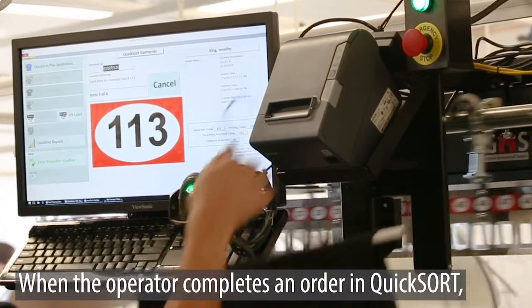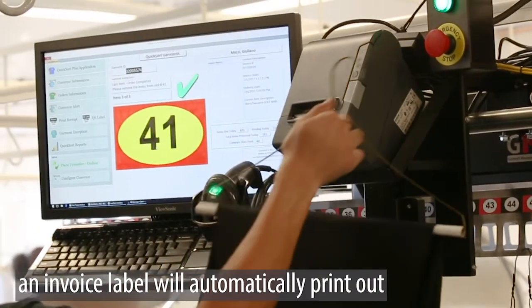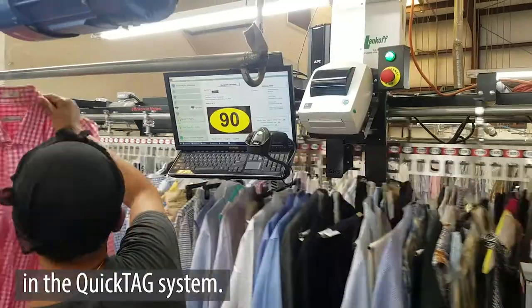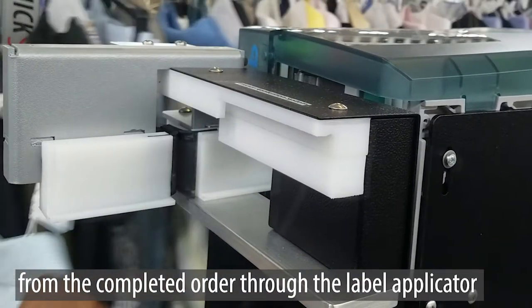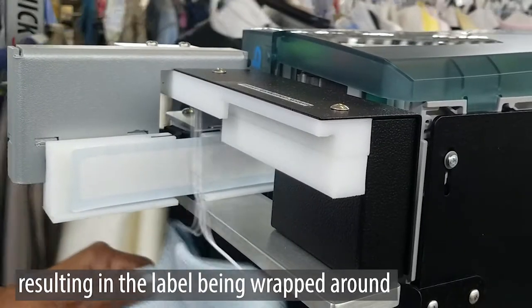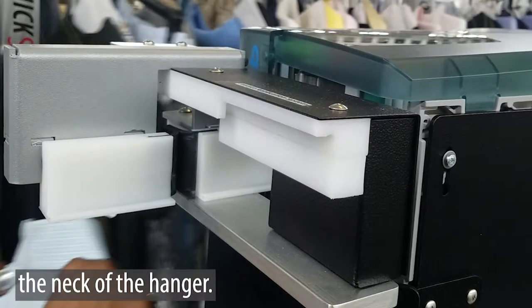When the operator completes an order in QuickSort, an invoice label will automatically print out in the QuickTag system. The operator will run one of the hangers from the completed order through the label applicator, resulting in the label being wrapped around the neck of the hanger.